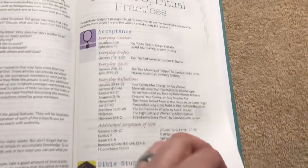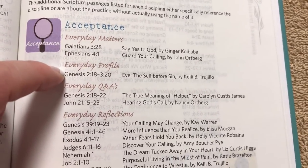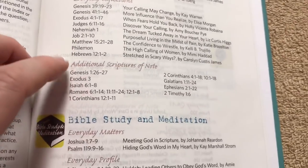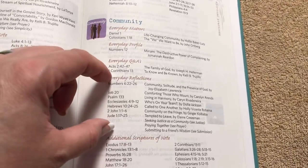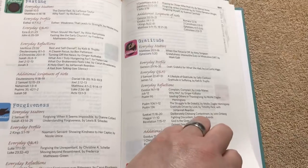Then we've got the index of spiritual practices. This is nice because it gives you information on where all of the features are located — where the Everyday Matters articles are, where the profiles are, where the Q&As are, and the Everyday Reflections. For example, under Acceptance there are quite a few Reflections listed, along with additional scriptures of note. Under Community, there's also a lot of scripture referencing that. So if you want to look up Forgiveness, you can go right to those sections rather than flipping through the whole Bible.